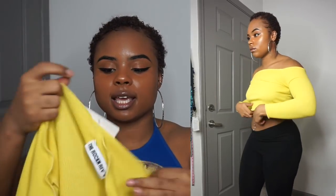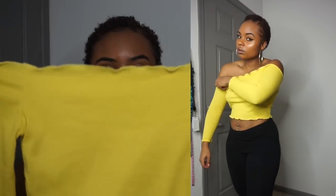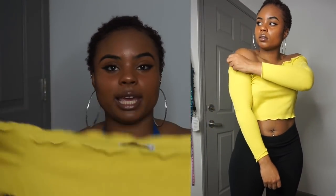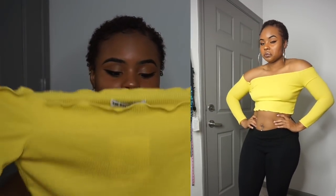Now this shirt — the Yellow Frill Edge Crop Top — I got in a size 6. The shirt is so cute but it's way too tight on my arms, and I can't deal with that. It's not tight in the body area, just the arms, so I wasn't rocking with it. The color is what got me. I feel like some of this stuff I'm probably just going to give away because I can't fit it.